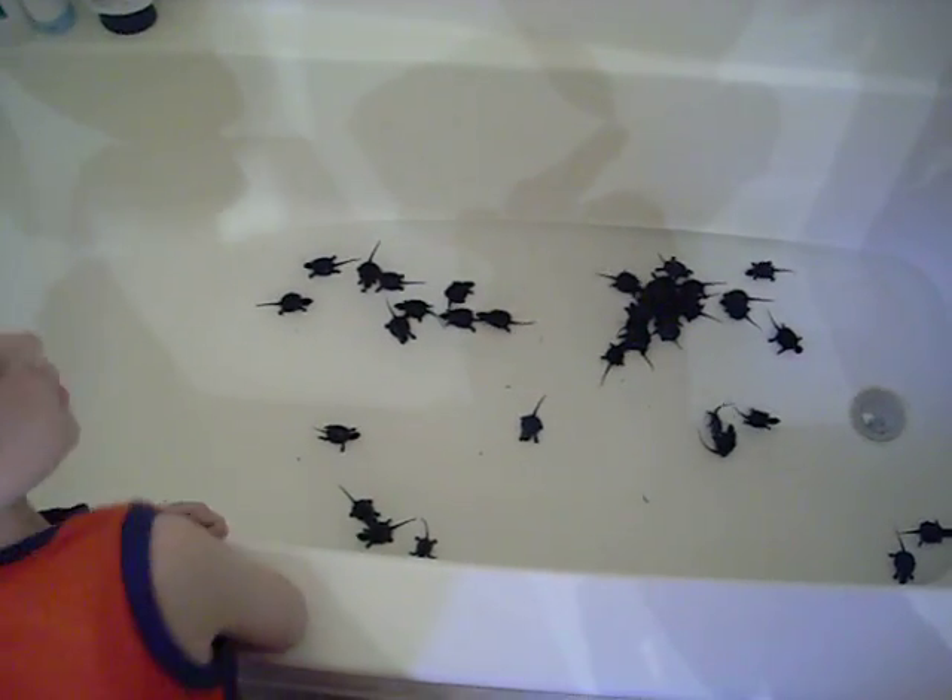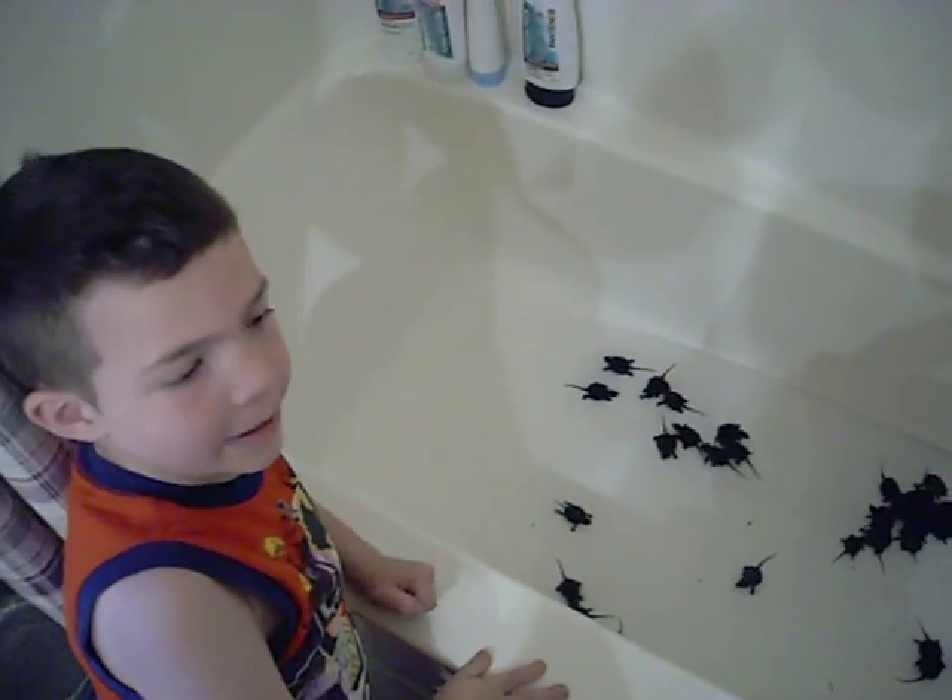How many turtles are in there? 38. What kind of turtles are there, Hunter?